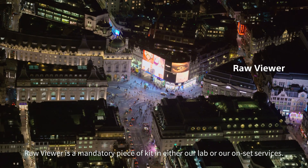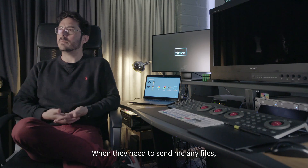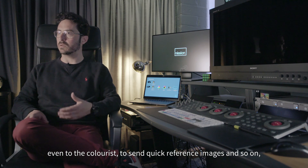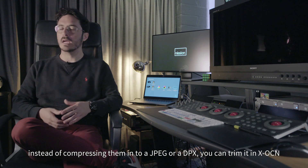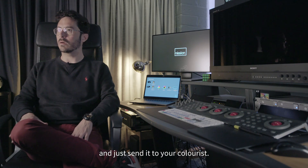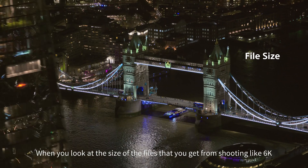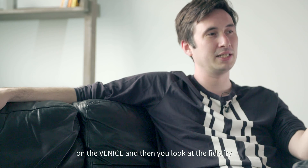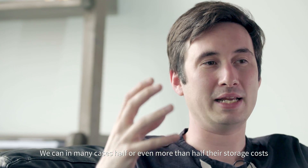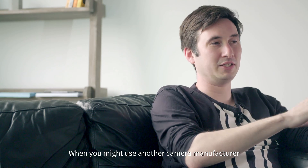Robio is a mandatory piece of kit in either our lab or our on-set services. When we need to send reference images to a colorist, instead of compressing them into a JPEG or a PNG, you can trim it in XOCN and just send it — even on set with just a Wi-Fi signal. When you look at the size of the files you get from shooting 6K on the Venice and then compare the fidelity and quality, it's striking. You can in many cases halve or more than halve your storage costs, whereas with another camera manufacturer your storage costs would double.